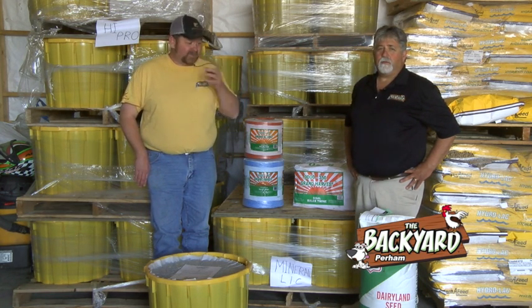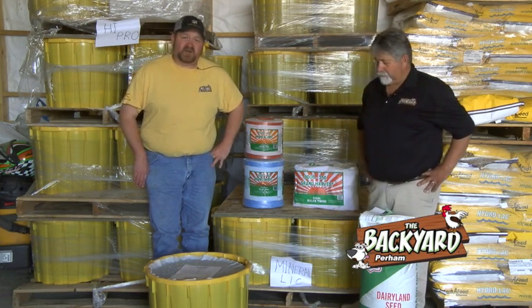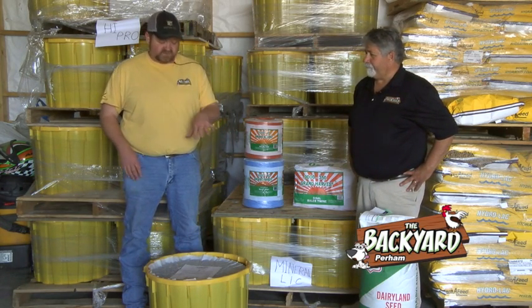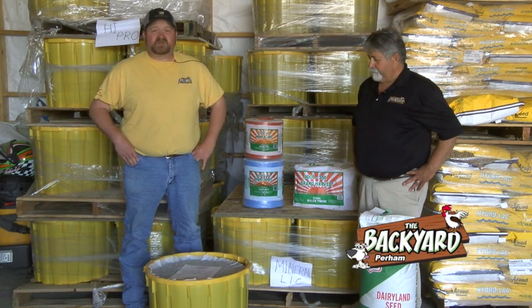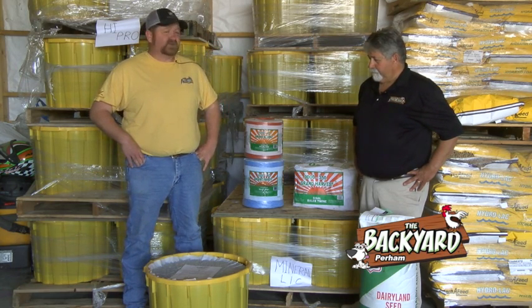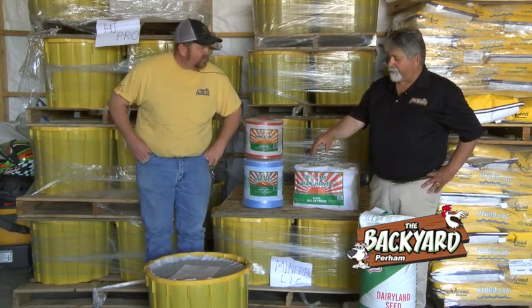Another thing for spring — the lick tubs. We have beef customers and dairy customers going to pasture, bringing out heifers and cows. The lick tubs are very convenient, very sound nutrition, and very simple to use. We've got three or four different options and we'd sure love to discuss those with you. One thing about our lick tubs — go ahead Joe.